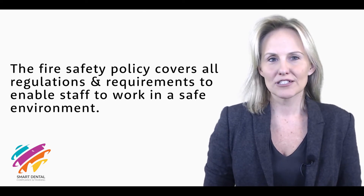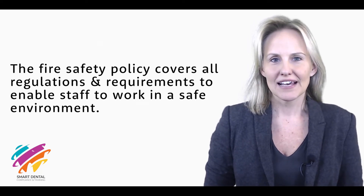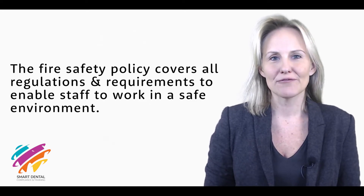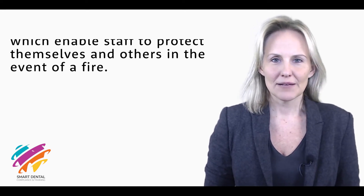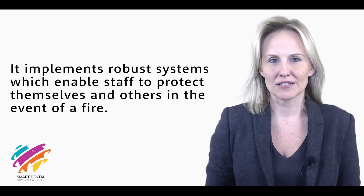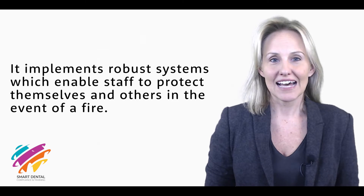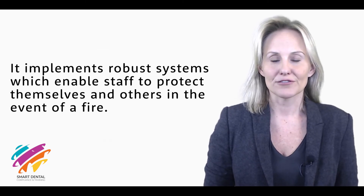Hi everyone. The fire safety policy covers all regulations and requirements to enable staff to work in a safe environment. It implements robust systems which enable staff to protect themselves and others in the event of a fire.